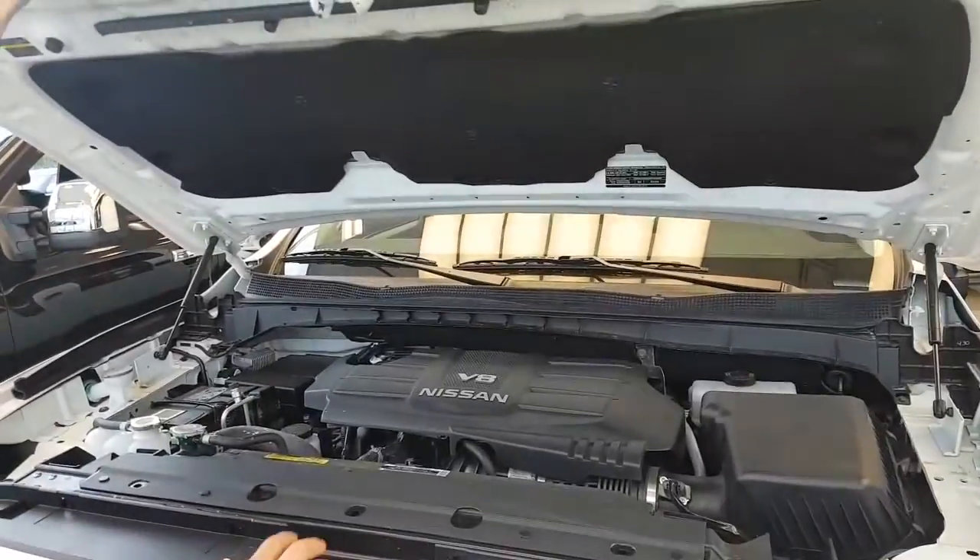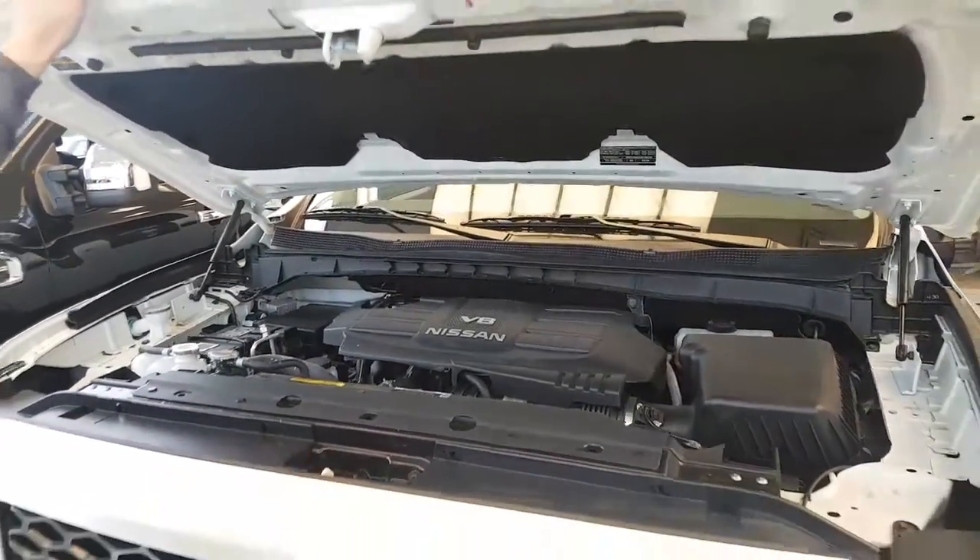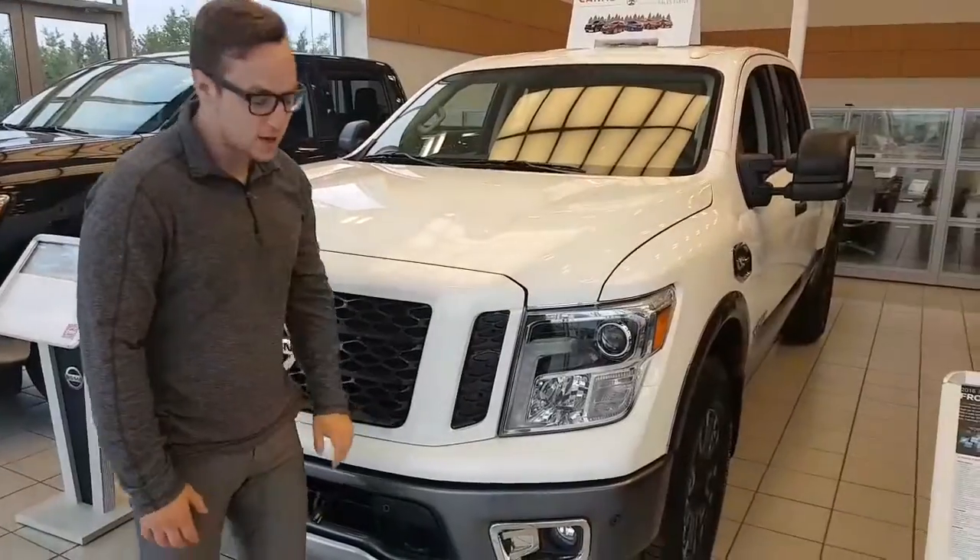You do have your 5.6L V8, around 390 horsepower, 390 foot-pounds of torque. Lots of get up and go.